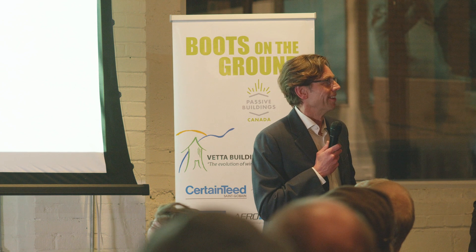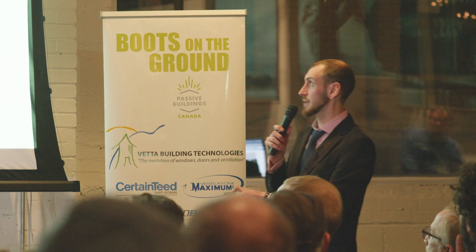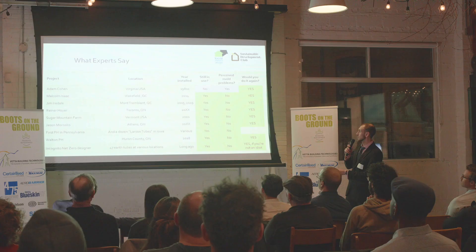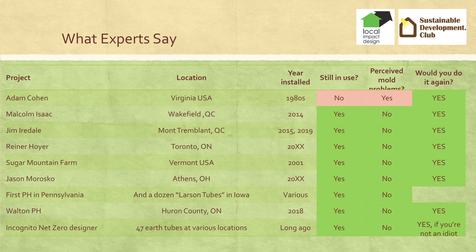So here are the myths — they're somewhat busted. Here's what experts say. I've talked to all these people for at least 30 minutes each, and these are people who've actually had experience living in homes with earth tubes. The funny thing is, they all say yes. I asked them all the same question: would you do it again? And they all said yes, except for the incognito guy, who said yes unless you're an idiot.